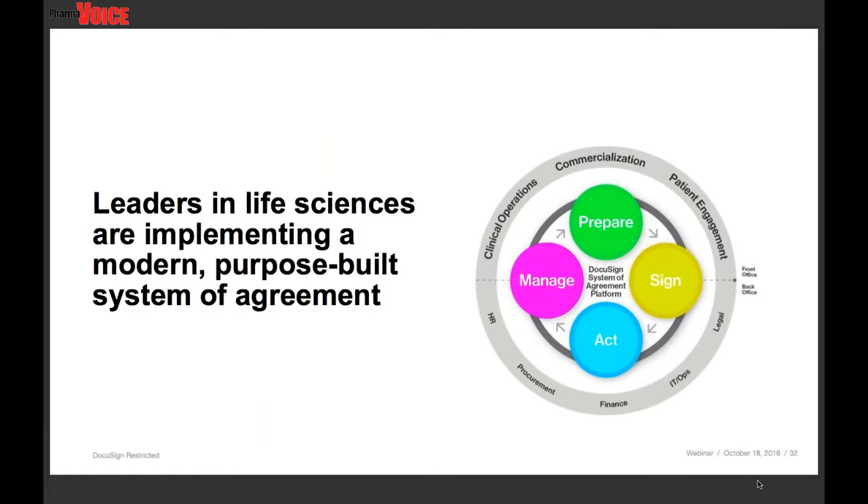We see industry leaders like Boston Scientific who are implementing a modern, purpose-built system of agreement and seeing the impactful results of doing so. The DocuSign system of agreement platform is the technology foundation that can help automate processes across all departments — from patient engagement to commercialization and legal. Implementing electronic signatures is really just the start of streamlining agreements across patients and employees; there's more you can do to improve how you prepare, sign, act on, and manage those agreements. The savings Boston Scientific achieved with DocuSign were $4.4 million in annual savings, increased productivity by 78%, and significantly eliminating GDP errors. When you not only digitize processes but improve and simplify them, you really can gain efficiencies and ultimately provide a better experience to keep the business moving forward.